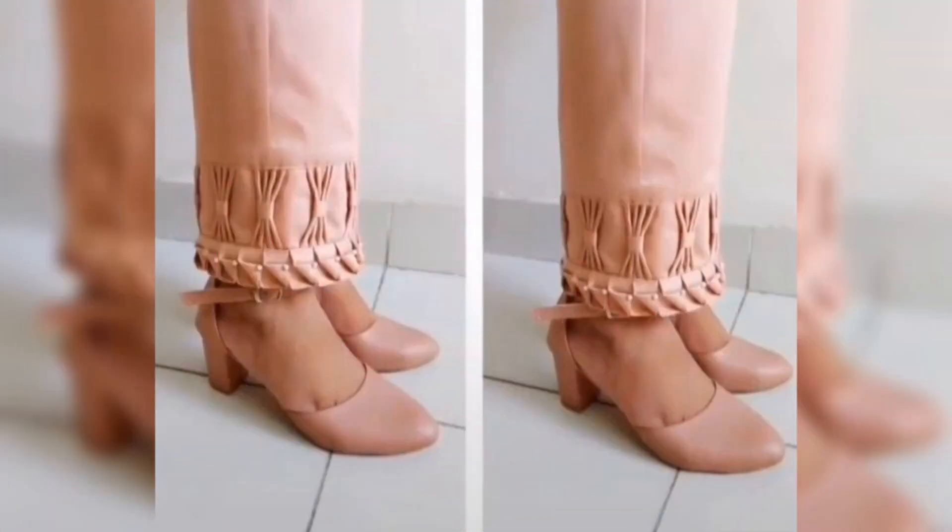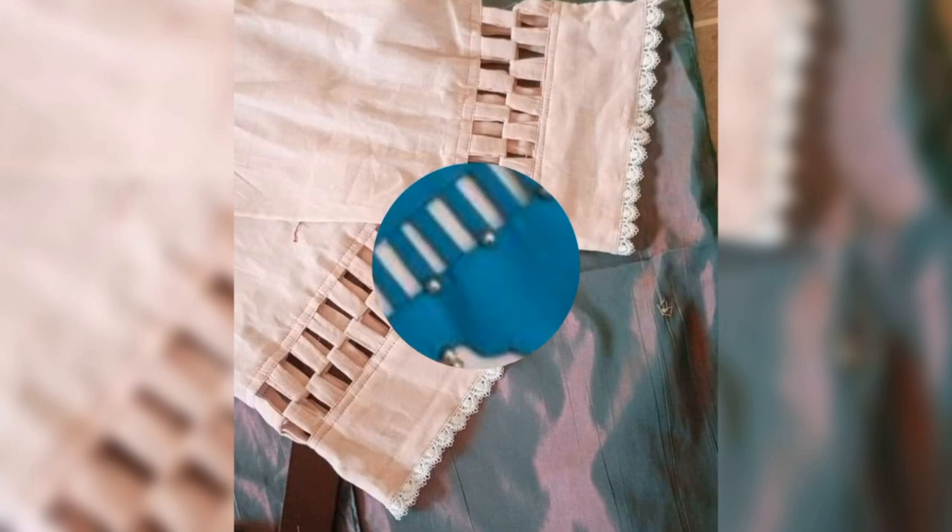In today's video, I am going to show you some designs. Some designs you can wear with a skirt or suits. Some designs you can wear with formal outfits.